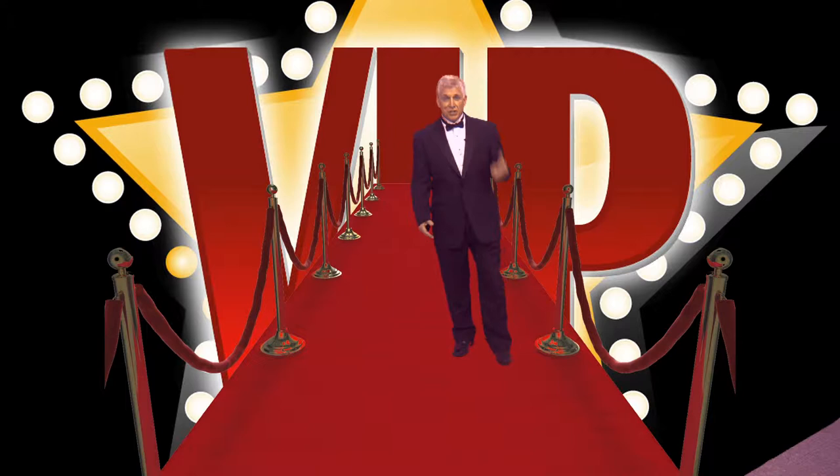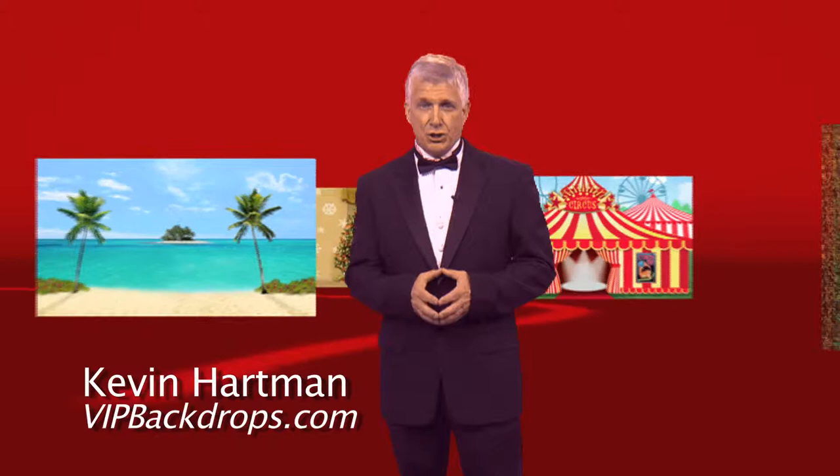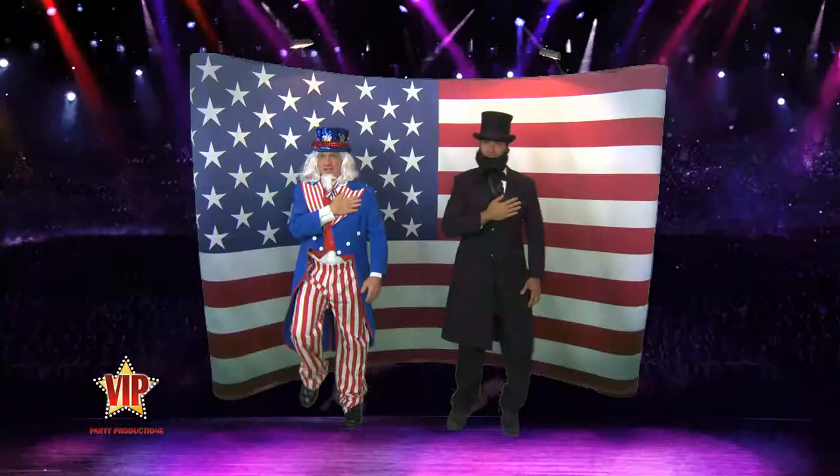Are you ready to make your next event a red carpet extravaganza? It's easy with a VIP designer collection. Hello, I'm Kevin Hartman. With more than 30 spectacular backdrops from which to choose, creating and customizing your next theme is a snap.